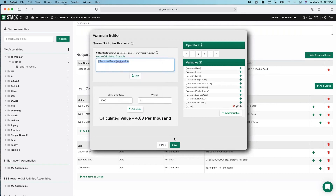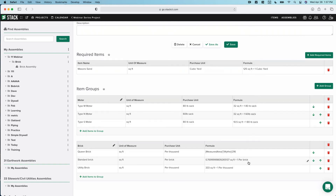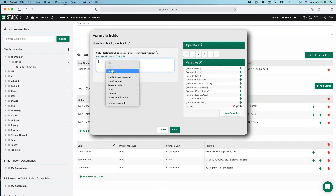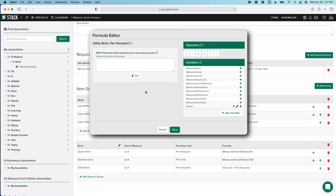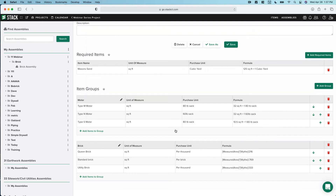I'll copy this formula and hit Save. For the other brick types, I just need to update the coverage rate: for Standard Brick (per brick) the coverage rate is 0.769, and for Utility Brick it's 333. Just paste and change the coverage rate — I can test if I want. We've added a bit of complexity but also added significant power.